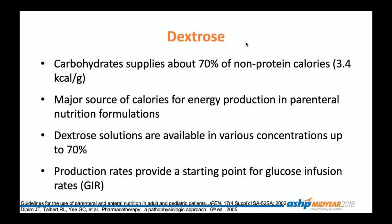Dextrose provides a source of carbohydrates and is a major source of calories for energy production in the parenteral nutrition formulation. One gram of dextrose yields 3.4 calories. Dextrose solutions are available in a varied amount of concentrations, ranging up to 70%, and depending on the patient's glucose levels and line access, we can customize the percent of dextrose we infuse. When writing or checking TPNs, you may see the amount of dextrose expressed as a rate of milligrams per kilo per minute. This is called the GIR, or glucose infusion rate.